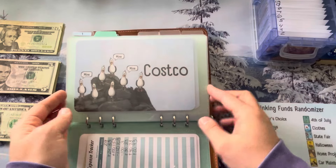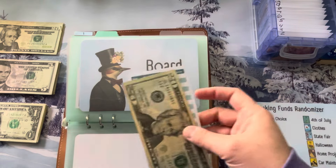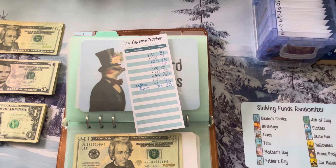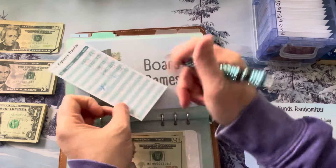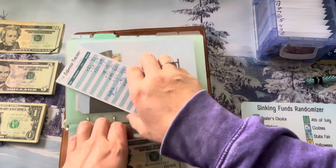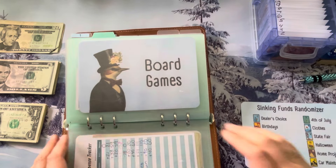Next up is Costco. I love this one because I go there and want everything. We primarily use it for meats and paper products. I did do a Costco run and spent $90 — we are low on meats. So let's throw in $40 into Costco, which puts us at $60. You're probably thinking that's not enough money for Costco. It is not.